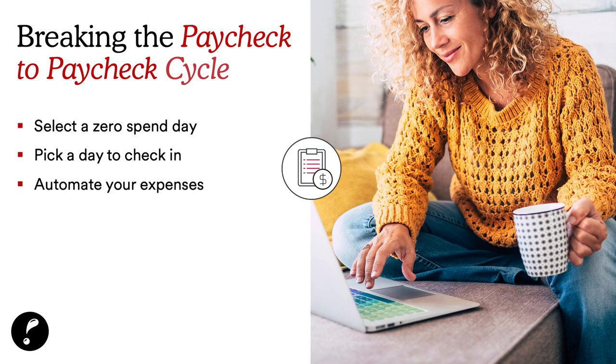Automate your expenses as well. Breaking the paycheck-to-paycheck cycle includes automating expenses. Sometimes life happens and we're busy. If you don't have automated expenses, it can count against you because if life gets busy, you may forget — and by forgetting, you may incur an unnecessary fee.